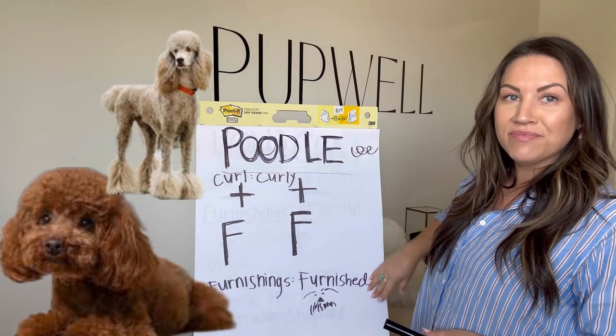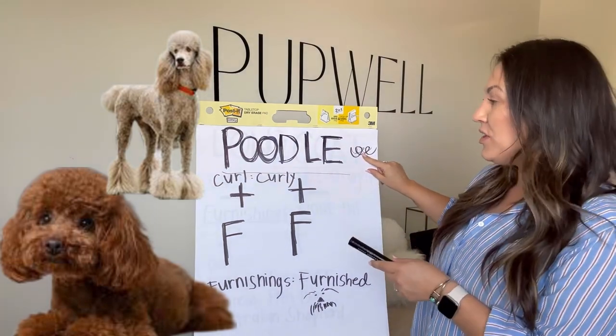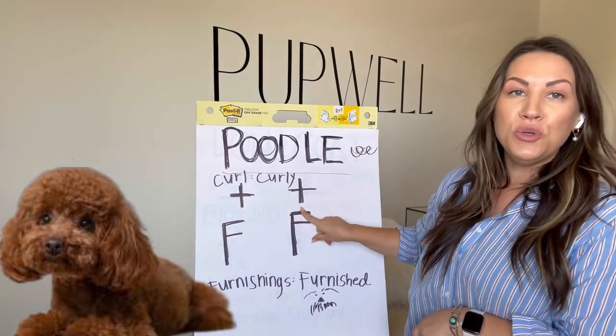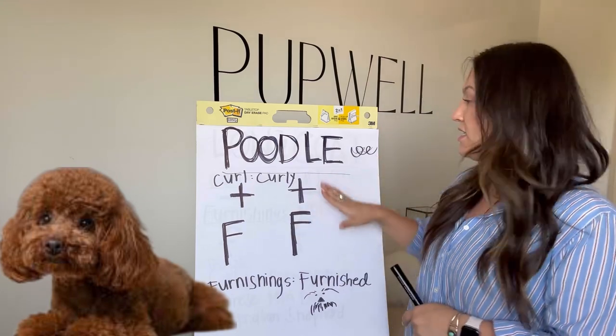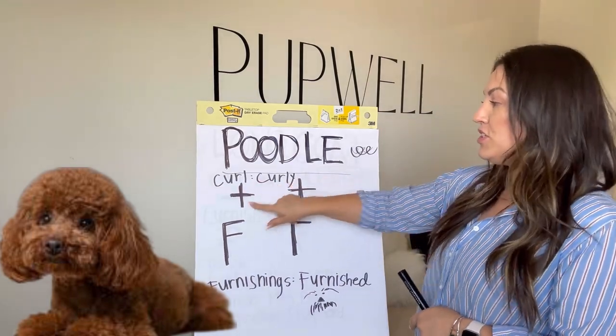The Poodle has a curly coat. For a curly coat, we're going to give two pluses — that means they've got this tight curl, they've got two of those genes. These are our genes. So for the curly gene, we've got two curls.